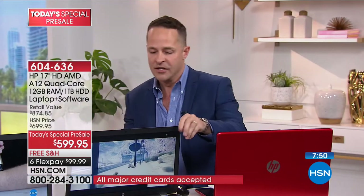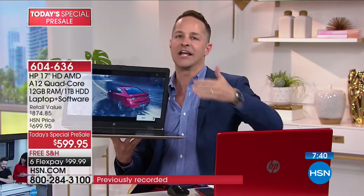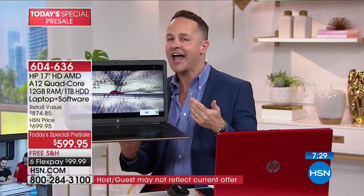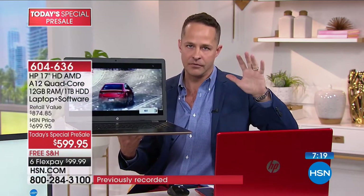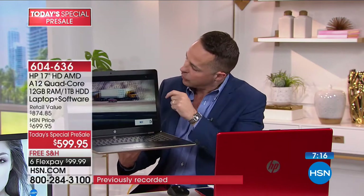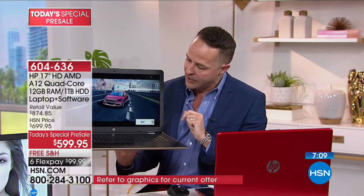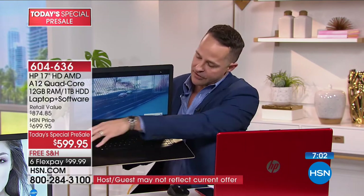HP is the number one brand not only in America for both computers and printers, but also the number one brand at HSN across all categories. We sell more HP than any other brand. First thing you notice when you pick up this computer is that beautiful screen — 425 percent larger than a seven-inch tablet screen. The power and speed are in a league of their own. This is what's called an HD Plus — high definition plus screen. There's your HP True Vision video camera.